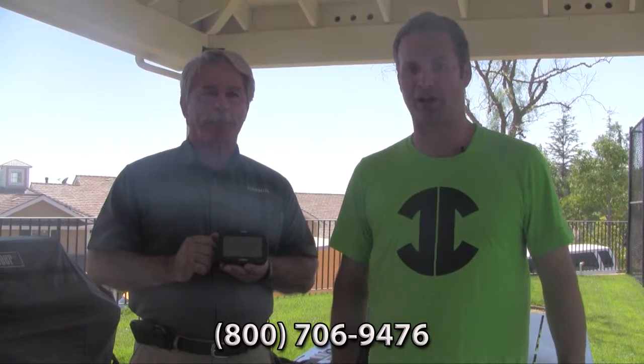We welcome all your questions. You can call us at 800-706-9476 or go to jcmotors.com for live support, and you'll find out why JC Motors is where riders get deals.